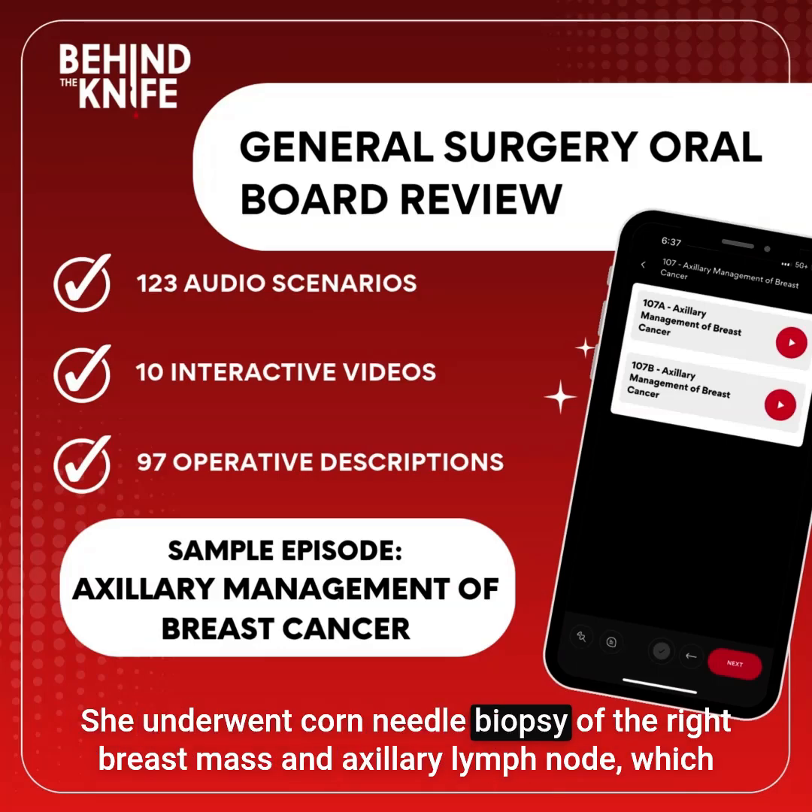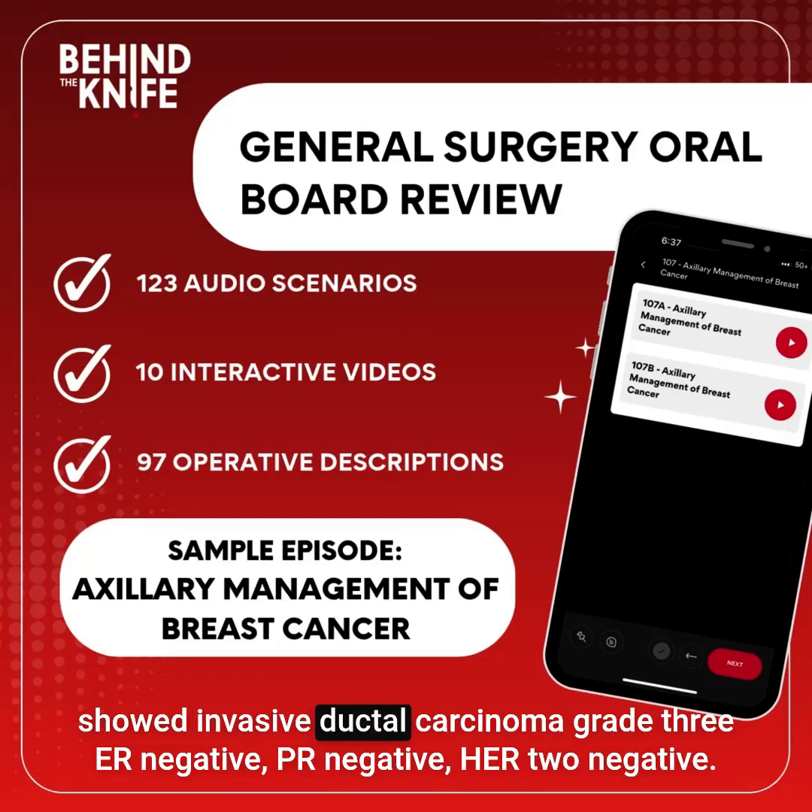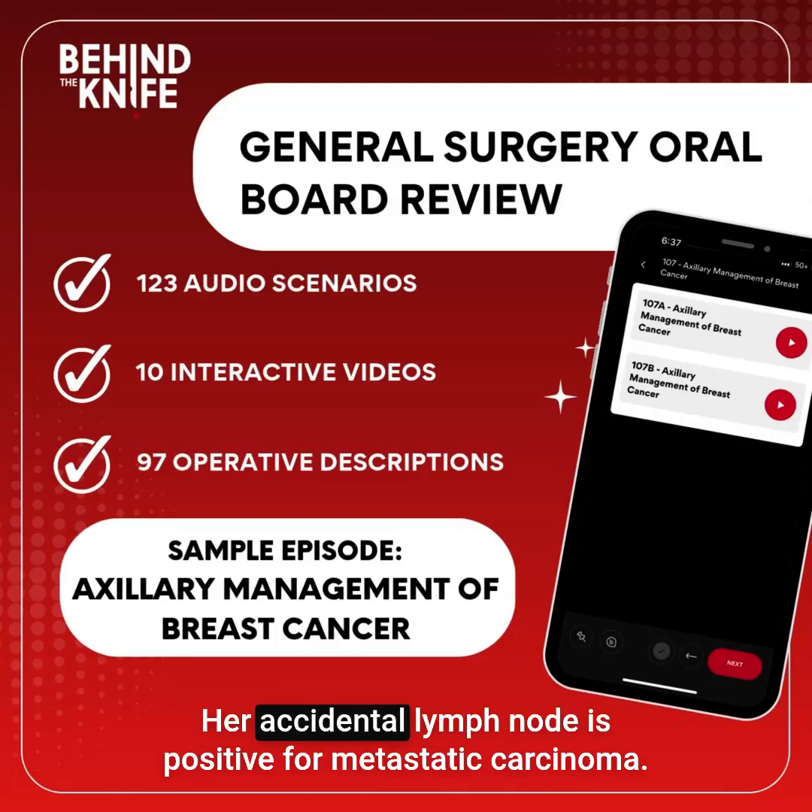She underwent core needle biopsy of the right breast mass and axillary lymph node, which showed invasive ductal carcinoma, grade 3, ER-negative, PR-negative, HER2-negative. Her axillary lymph node was positive for metastatic carcinoma.